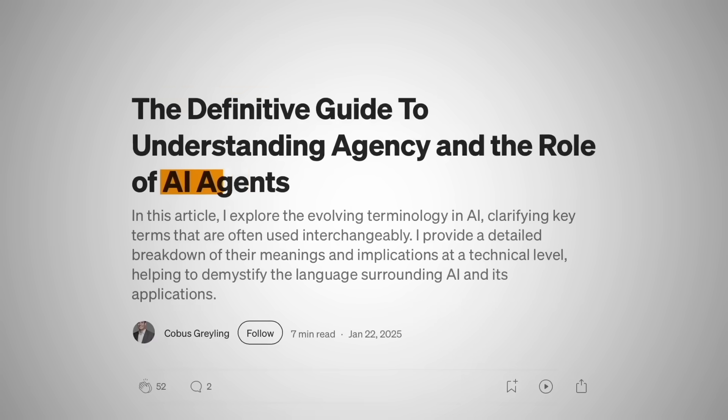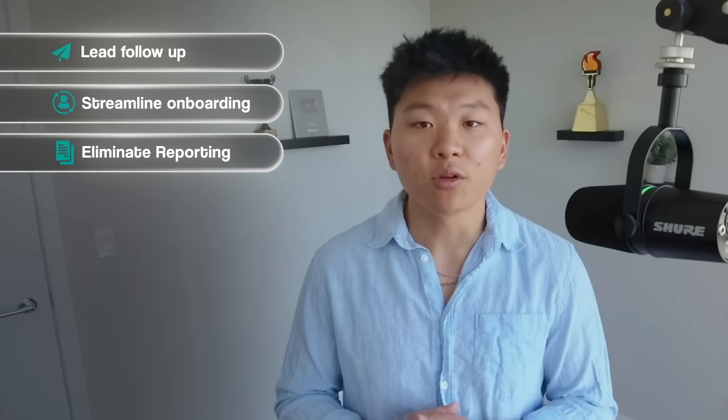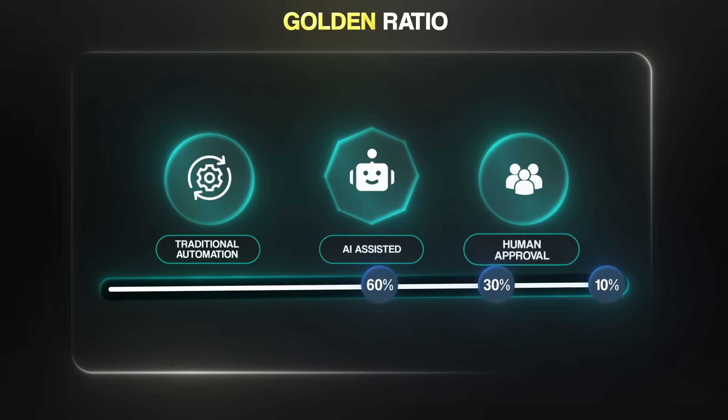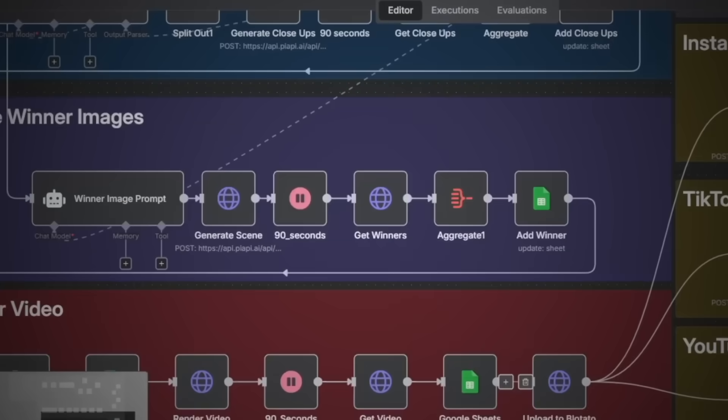We're not specifically selling AI. The word AI brings a lot of hype but also a lot of hesitation. Some business owners might see AI as a risky, experimental thing. But if you position your offering as a smart system that can automate lead follow-ups, streamline onboarding, or eliminate repetitive reporting, that's something every business understands immediately. You can build those systems using my golden ratio: 60% traditional automation, 30% AI-assisted, and 10% human touch or human approval. Lead with the outcome, and use AI to make your automation smarter and faster.